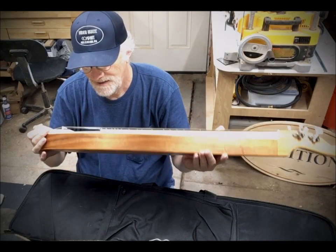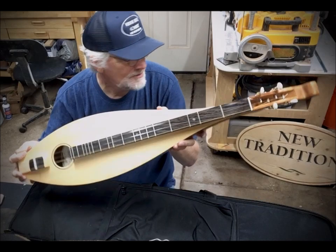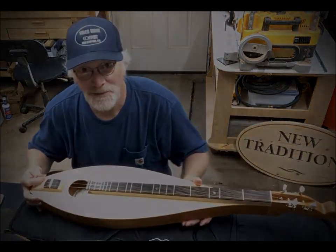Alaska Sitka spruce top, number 869, going to Tim down in southern Indiana. There you go. Enjoy your day. Lord bless you guys.